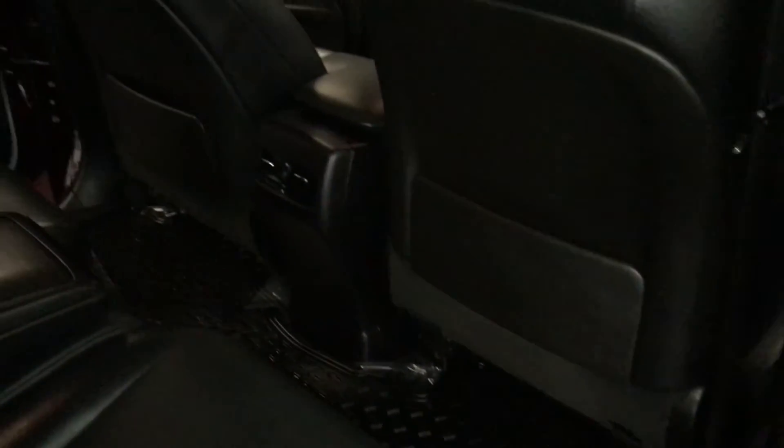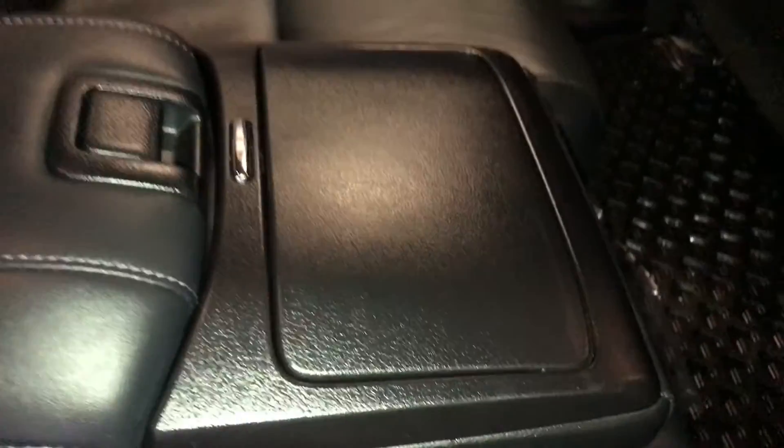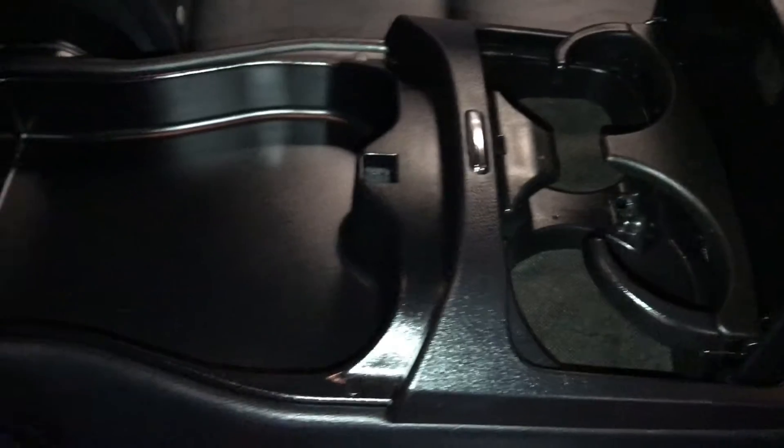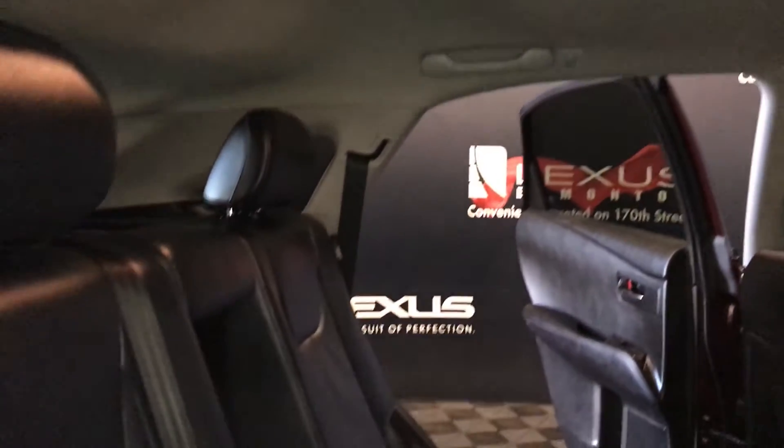Speakers, powered window controls, beverage holder and lighting on the sides of the doors. Back seat pockets, ventilation vents, full-down armrest with cup holders and storage. Curtain and side-impact airbags, overhead handles, hooks and lighting.